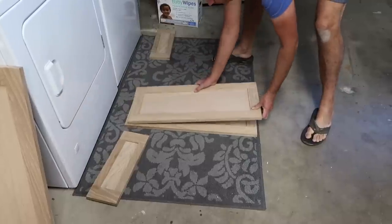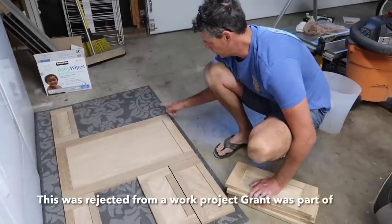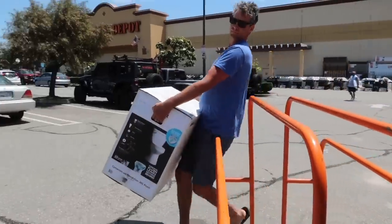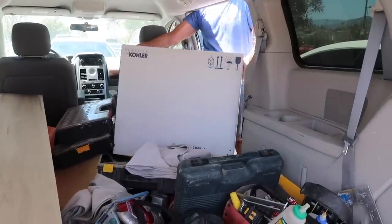We decided to use some drawer fronts and door fronts that were left over from a rejected project that Grant was working on — to save some money. He made all of the drawers and the cabinet. Then we're off to Home Depot to see what they have. We're going to try to find toilets, tile, and an exhaust fan.